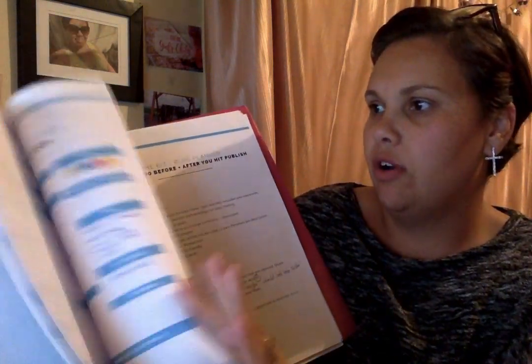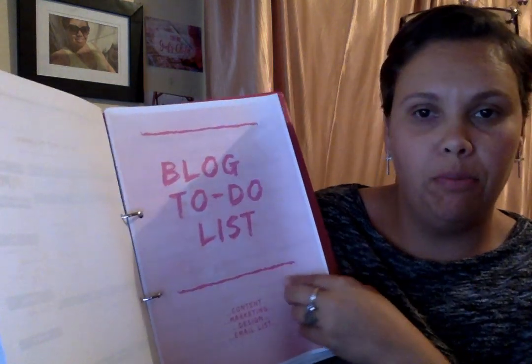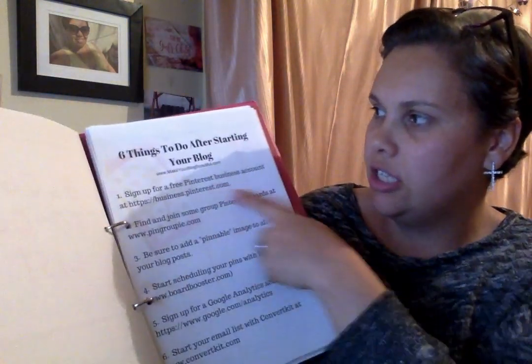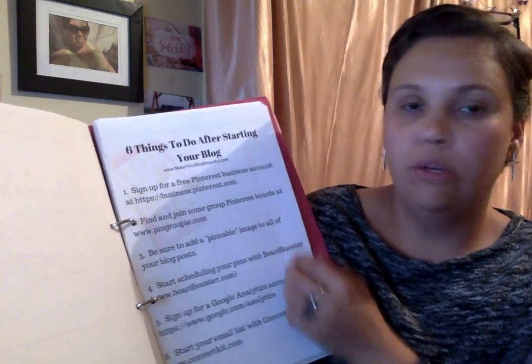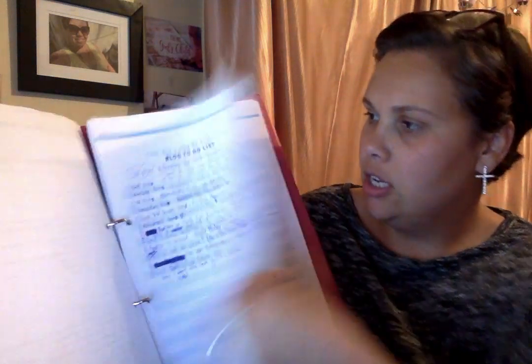Then just some helpful hints — I got this from makeyourblogbeautiful.com. That is another website that I absolutely love. So then I've got a blog to-do list. She has six things to do after starting your blog. Head on over to makeyourblogbeautiful.com because that is a really, really helpful site.